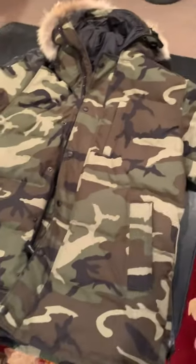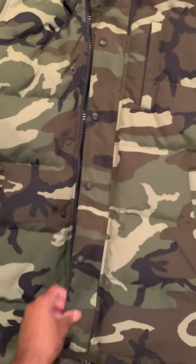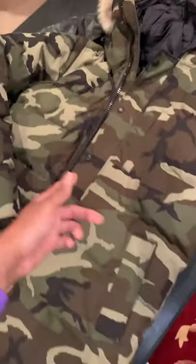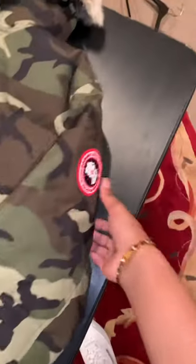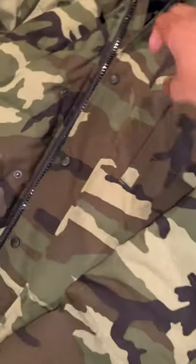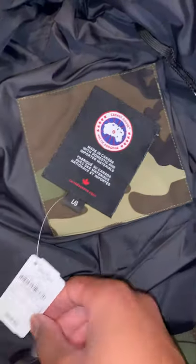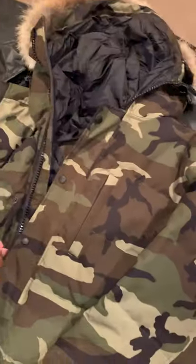Yo, what's good. I'm so mad — I just took this video and found out it wasn't even recording, so I feel like an idiot. Canada Goose parka, camouflage. Yeah, everything is real over here. Calm down, I know how y'all roll — y'all are vicious in the comments.